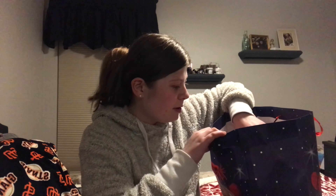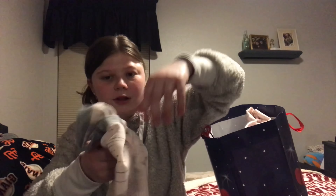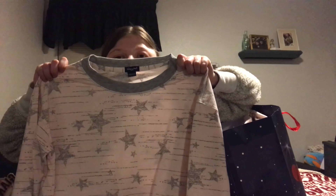From them for Christmas I got some pajamas. I got a shirt — it's a pajama shirt, by the way — and then to go with it I got some matching pants. Here's the front, and then there's the side, and then here's the back of them. So that's what I got from them.